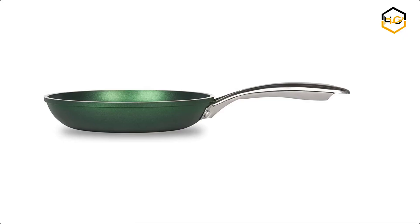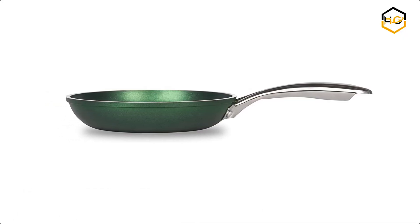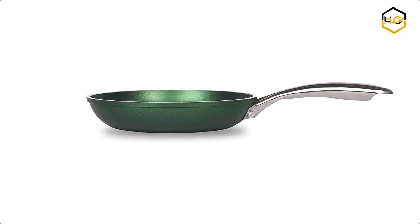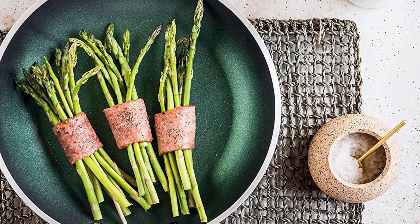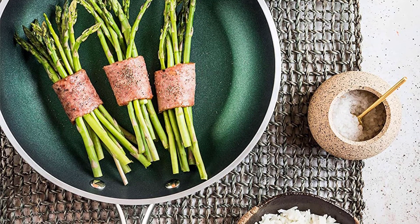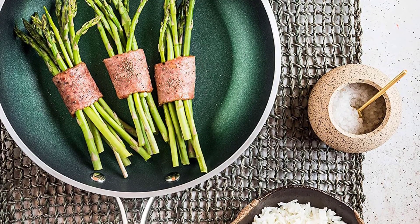At number one, we have the Granite Stone frying pan. The Granite Stone Emerald Collection non-stick cooking surface is coated 3x, reinforced with diamonds, to deliver the ultimate food release. Now it's your turn — let us know in the comment box below if this video helped you find the best stone frying pan for your needs.